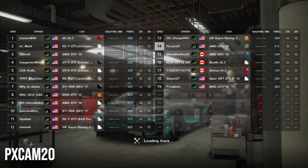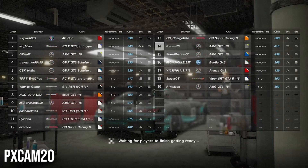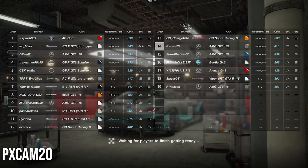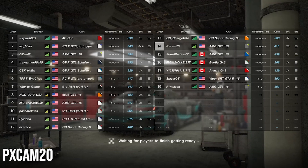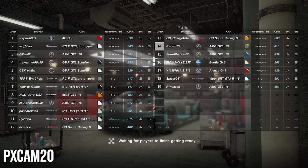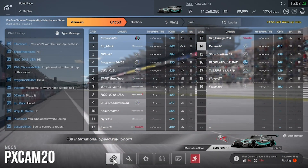What is going on guys, PXCAM20 back with a brand new video. We are here for our Manufacturer Cup race, starting in our Mercedes-AMG GT3 in the Grade 3 race at Fuji International Speedway, the short version without the chicane after turn ten. Coming into this race I feel very confident. I'm really good at this track and it's probably one of my favorite tracks in the game, so I'm hoping for a great qualifying result as we try to fight back into the top 3 of the Mercedes standings, currently about 40 points away from third.